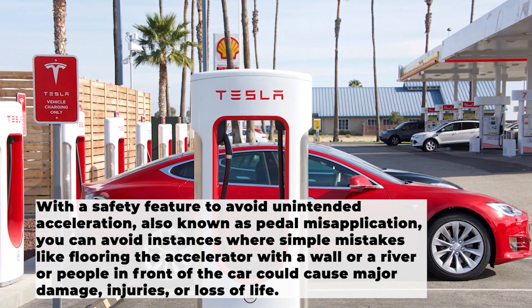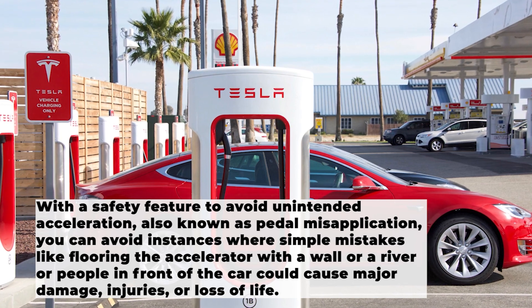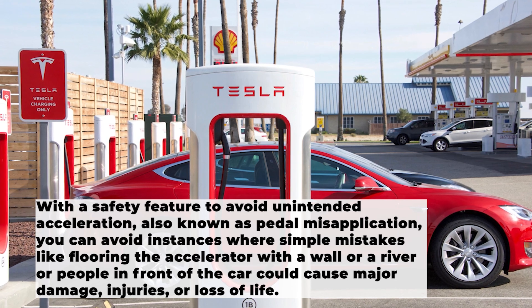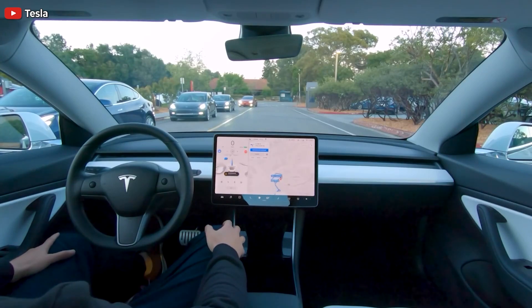You can avoid instances where simple mistakes like flooring the accelerator with a wall, a river, or people in front of the car could cause major damage, injuries, or loss of life. You don't need to buy Full Self-Driving to benefit from safety features.